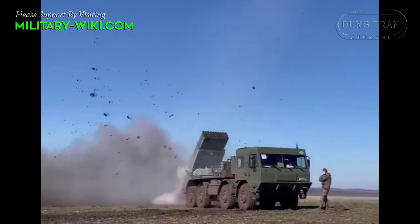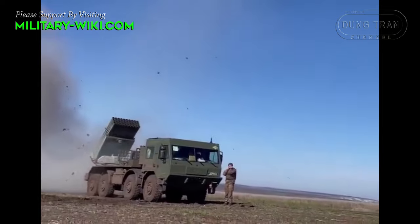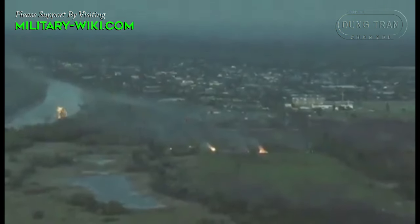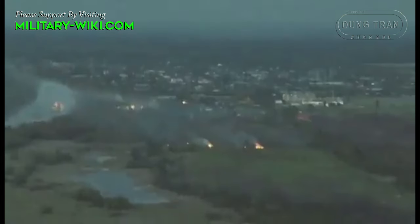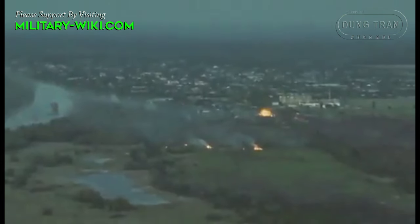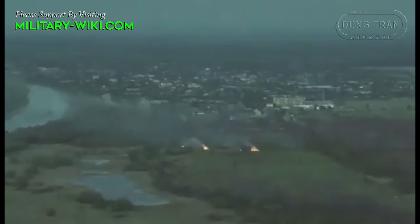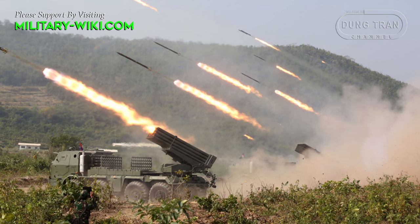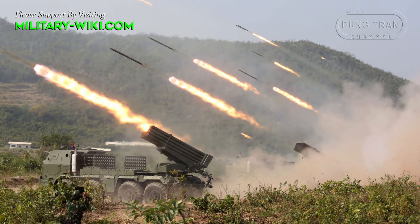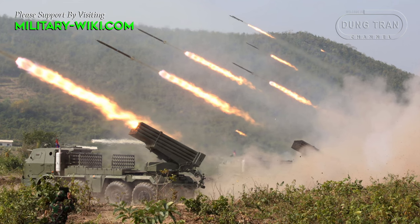This rocket launcher can fire both individual rounds and volleys, principally by means of indirect fire. It is designed for concentrated fire coverage of large areas up to 3 hectares in one volley by high-explosive fragmentation warheads. The fire is robust, with almost 256kg of explosives used in one volley of 40 rockets.